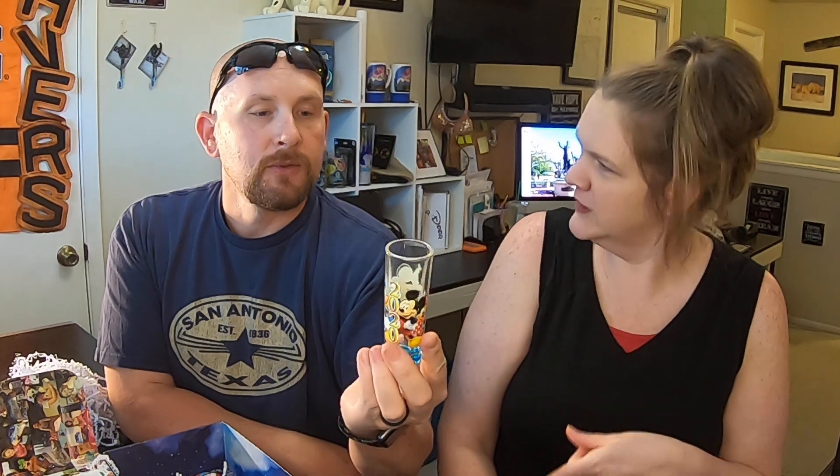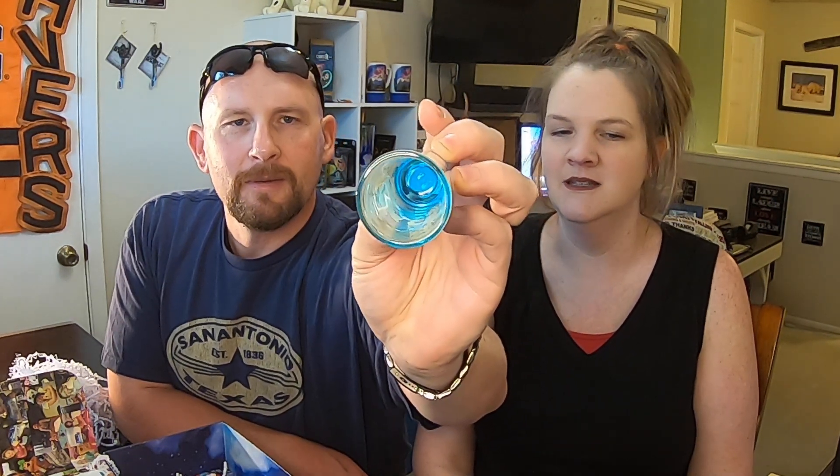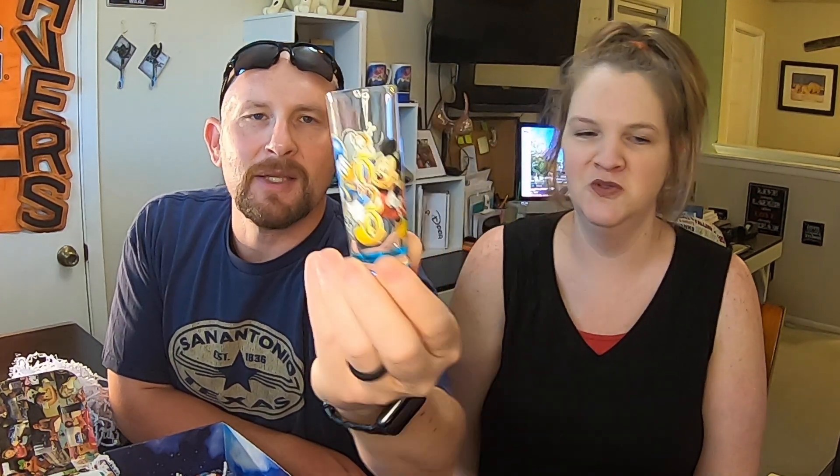I kind of like this — it's a Disney shot glass. Shut the front door, this is the $49 box! So far this is better than anything we got in our $79 box. Disney doesn't call it a shot glass — they call it a toothpick holder. That's kind of cool. That's three for three.